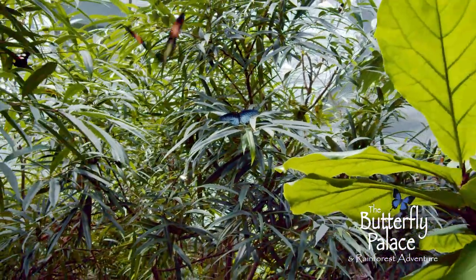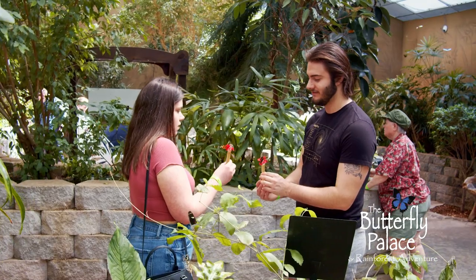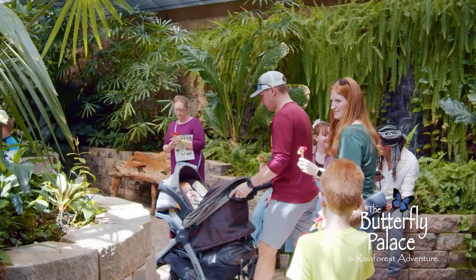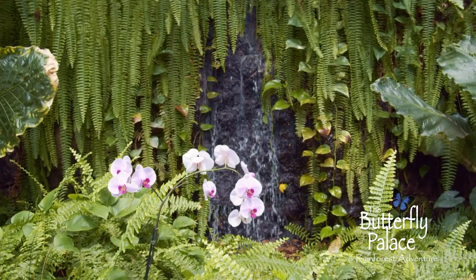Branson's Butterfly Palace and Rainforest Adventure. Explore an indoor rainforest with thousands of live tropical butterflies. Walk among hundreds of tropical plants, birds, and live music in a relaxing aviary filled with live butterflies.